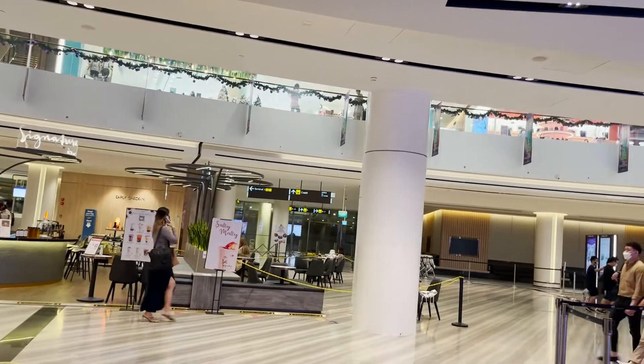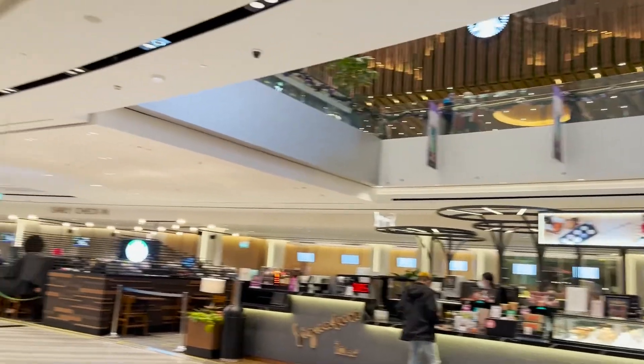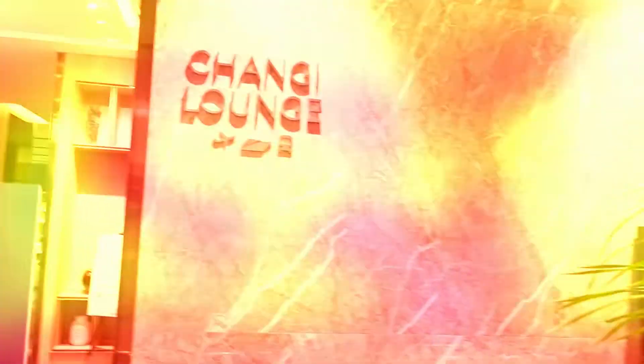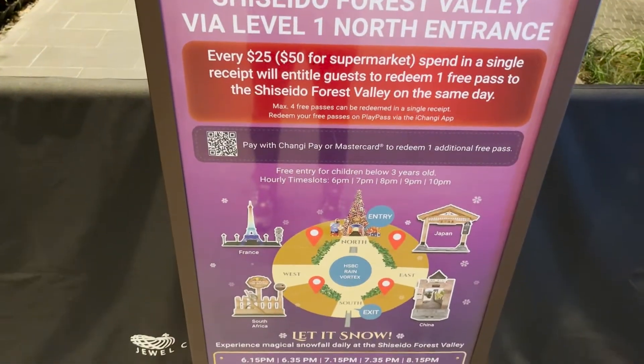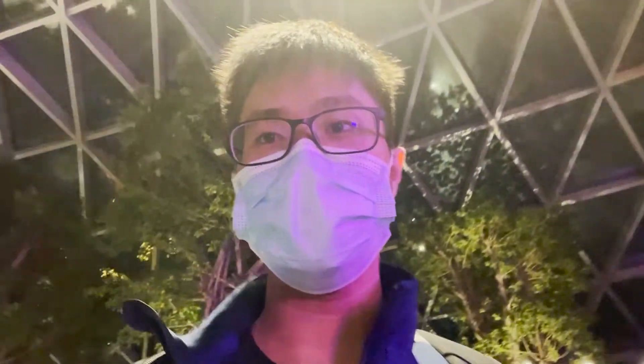I just got out of the Changi Lounge and I'm going to see the waterfall. Unfortunately, I couldn't get a closer view of the waterfall at level 1 because I had to pay for tickets and go through admission. I'm going up to level 5 to take a look at the waterfall before I leave.